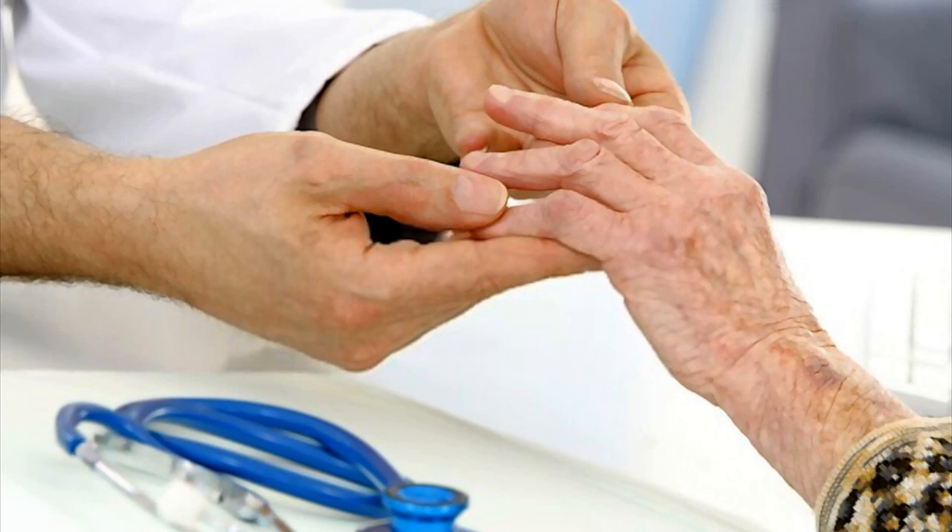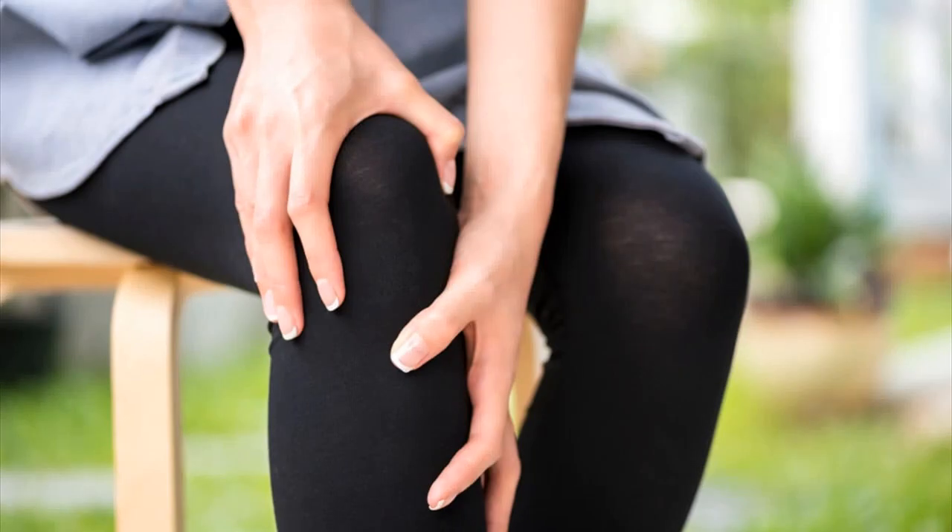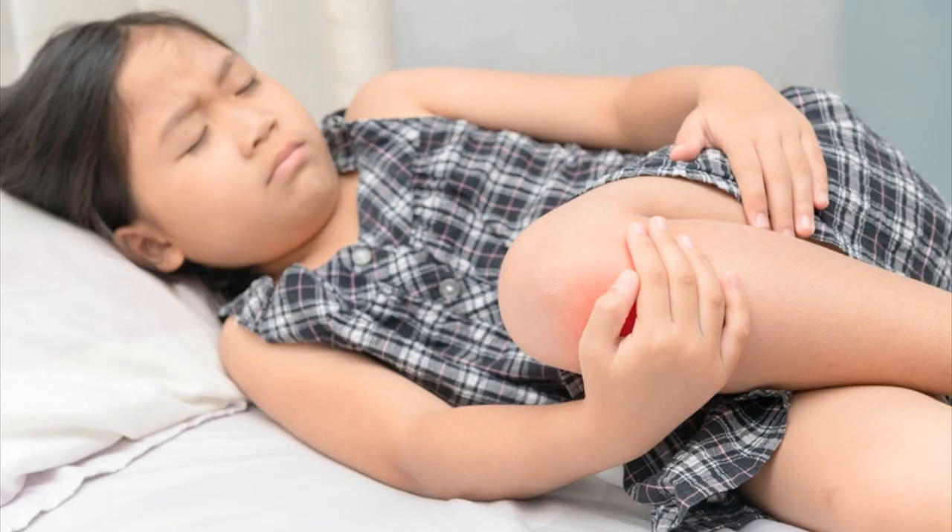Of course, Beat Arthritis Strategy also recommends that you lose weight, and that's likely good advice for anyone. If you're overweight, your body works harder to do anything, but if you have arthritis, extra weight puts extra stress on your joints. Beat Arthritis Strategy offers some good advice for helping you lose weight.